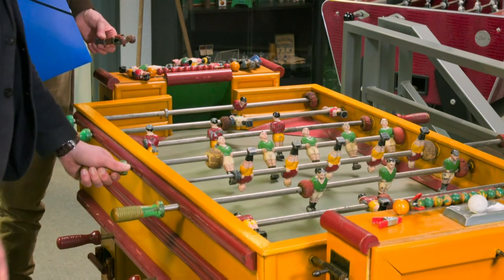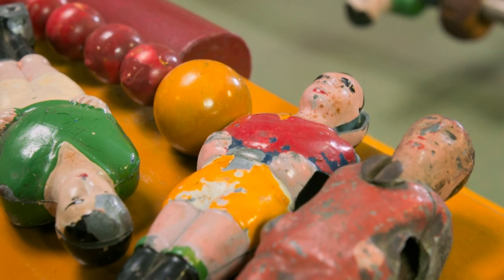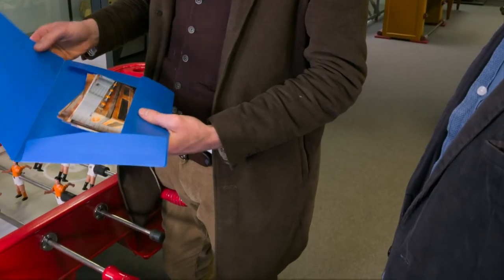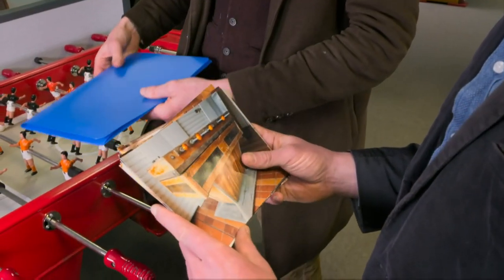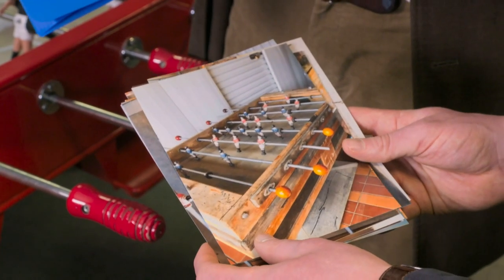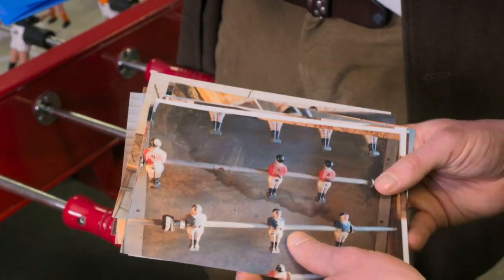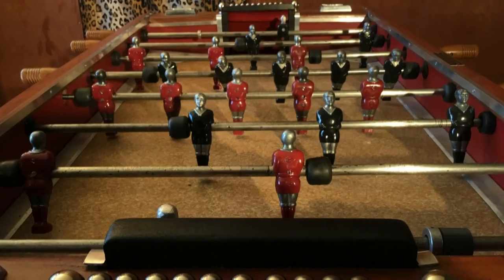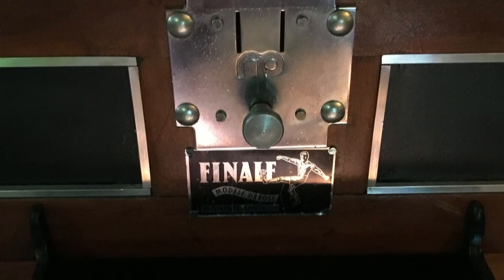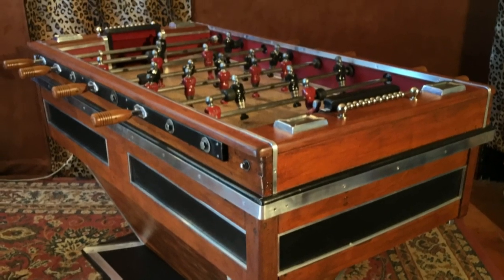He wants to discover more about his table's history, which could increase its value. Rob shows Damien pictures of the table. Damien recognises it immediately - it's a really particular shape, a V shape of the feet. It's a brand called Finale, a wonderful table manufactured in France, probably from the 50s or 60s. Finale football tables were built in the east of France, an area well known for table football manufacturing. They were produced throughout the 1940s and 1950s using high-quality materials such as solid beechwood and chrome, making them sought after by aficionados of the game.